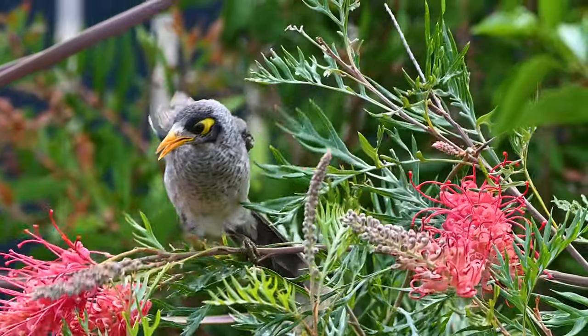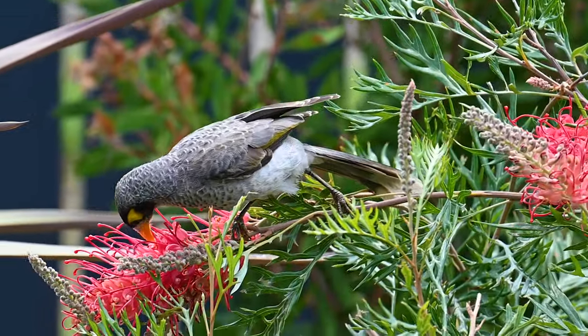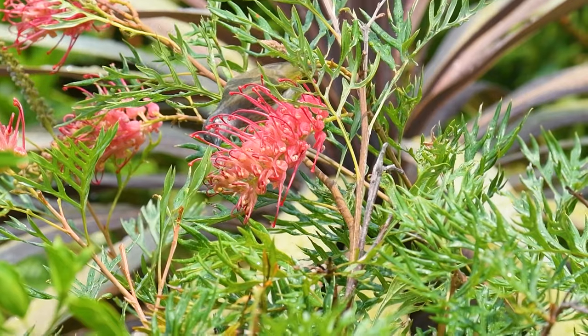There was plenty of other bird action too before the storms hit. This minor bird was stocking up in the Grevillea. So too were these little brown honey eaters.